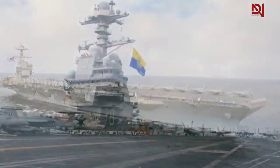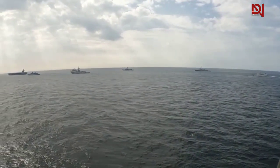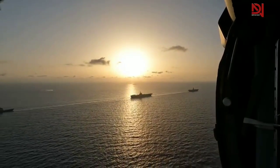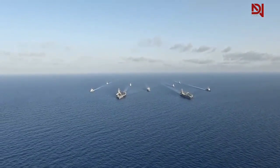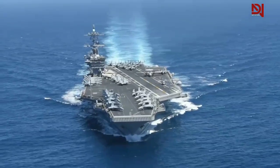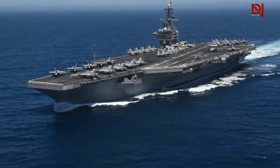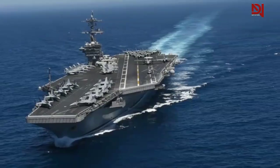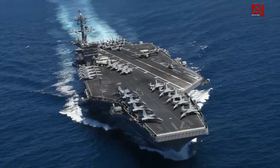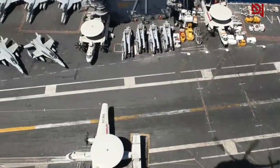When comparing U.S. aircraft carriers with those from other countries, several key differences stand out in size, propulsion, air wing capacity, and technological advancements. U.S. supercarriers like the Gerald R. Ford-class are among the largest globally, boasting a full-load displacement of about 100,000 tons. Moreover, U.S. carriers are nuclear-powered, offering greater endurance and range compared to conventional carriers of other nations. Additionally, U.S. carriers can accommodate a larger number of aircraft — typically 60 or more — and often lead in technological innovations such as the Electromagnetic Aircraft Launch System (EMALS) and Advanced Arresting Gear (AAG).